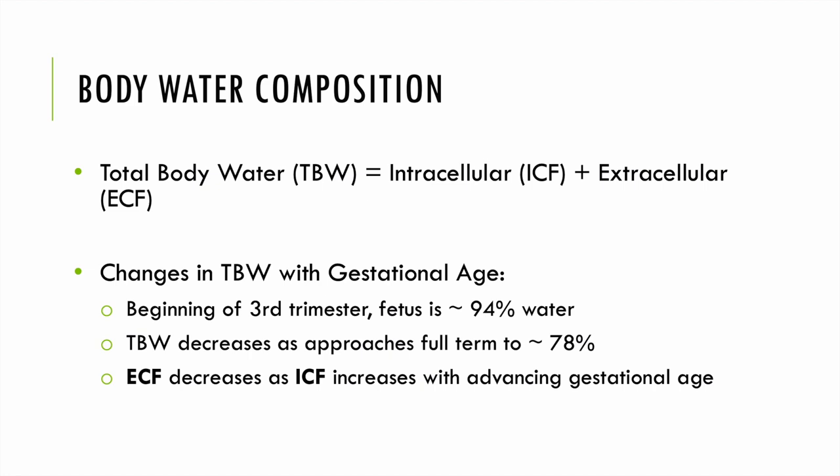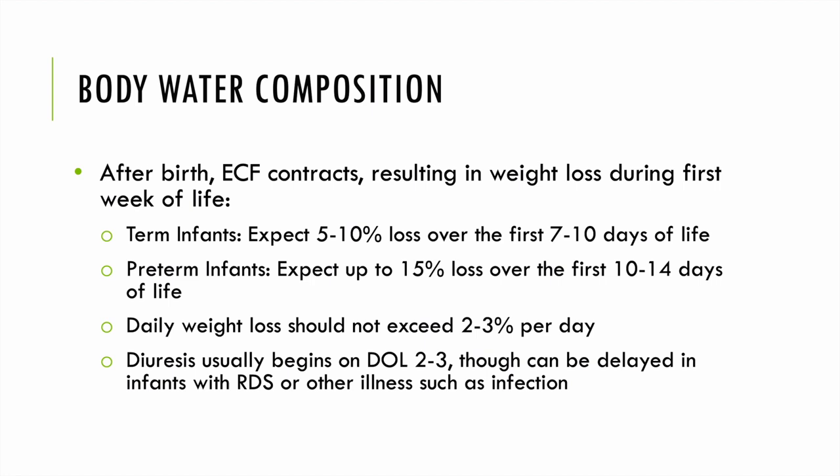To begin, we really have to understand total body water composition. Total body water equals intracellular fluid volume plus extracellular fluid volume, and we notice changes in total body water composition with increasing gestational age. At the beginning of the third trimester, the fetus is approximately 94% water, and total body water decreases as an infant approaches term — closer to 78%, which is similar to adults. The extracellular fluid volume decreases as intracellular fluid volume increases with advancing gestational age.